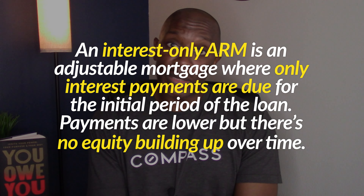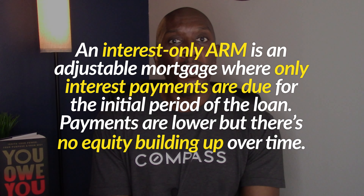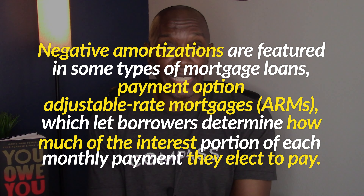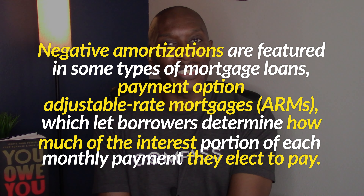Some of these adjustable rate mortgages had interest-only payments, which means that people were only paying the interest, nothing toward the principal, which made it harder to build equity. Others, you could pick whatever you wanted to pay, and it might not have even been enough to cover the interest. So essentially you were going to have negative amortization, meaning you would have more principal on the loan than when you originally started.